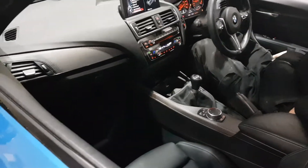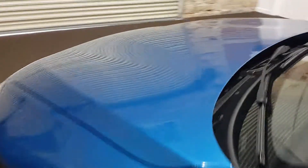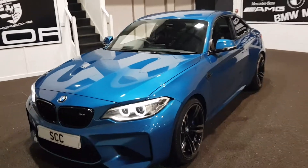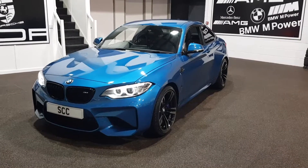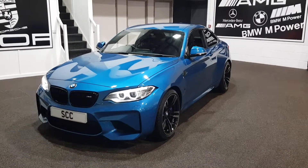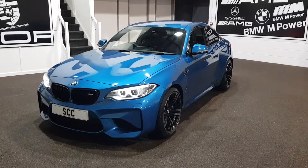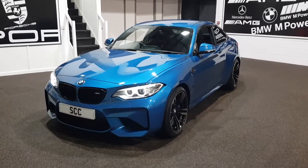Climate control, phone, DAB radio, exterior ambient lighting. BMW M2 — gorgeous. Get on the phone now: 01943 884551. Many thanks.